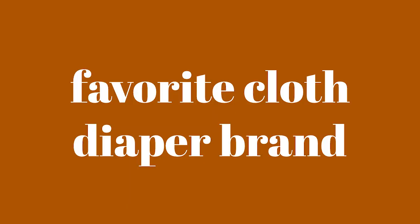What's your favorite cloth diaper brand? I would have to say Nora's Nursery right now. They have been the best diapers I have used so far. I haven't used some more popular brands like Thirsty's, but as of now Nora's Nursery is definitely my favorite.